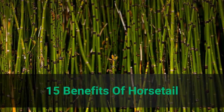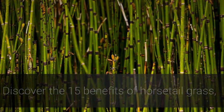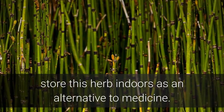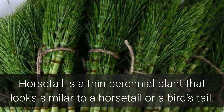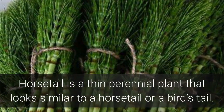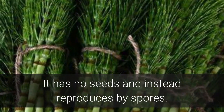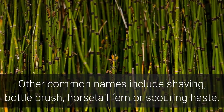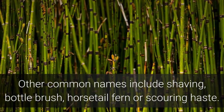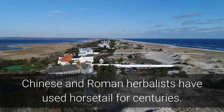15 Benefits of Horsetail Grass. Discover the 15 benefits of horsetail grass — store this herb indoors as an alternative to medicine. Horsetail is a thin perennial plant that looks similar to a horse's tail or a bird's tail. It has no seeds and instead reproduces by spores. Other common names include shaving brush, bottle brush, horsetail fern, or scouring rush.